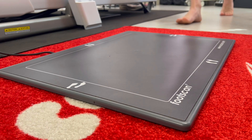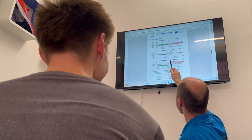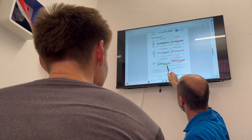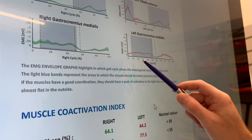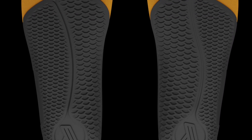Foot scan and Freelab complements our clinical knowledge and provides a data-informed approach to assist in injury management strategies and interventions, including tailored exercise rehabilitation plans, footwear advice or the prescription of FITS foot orthotics.